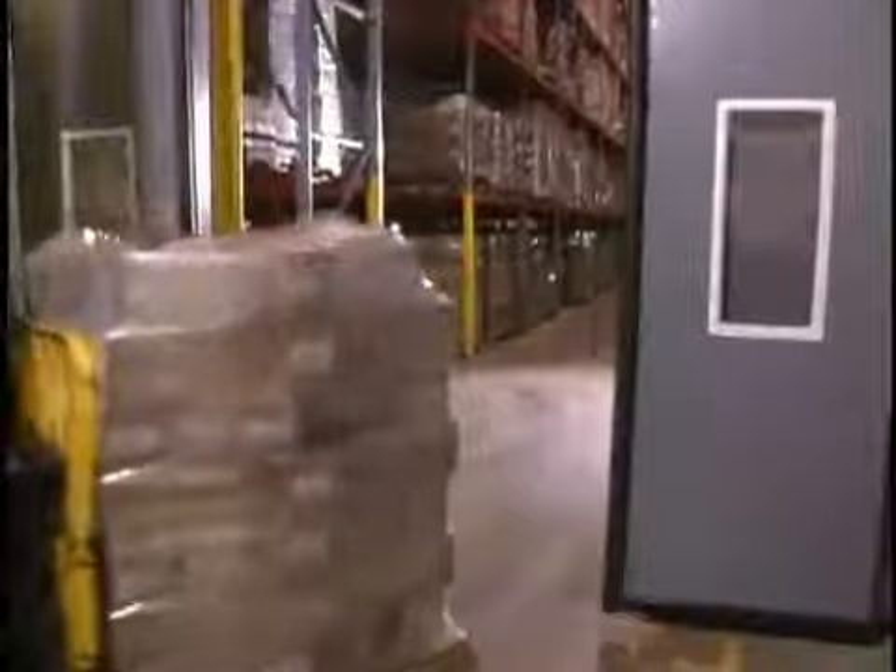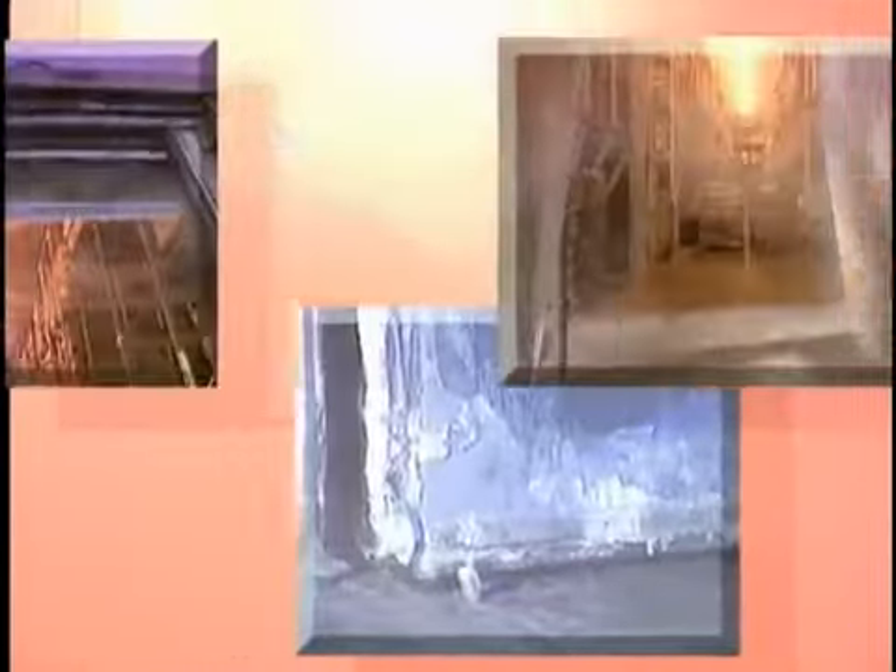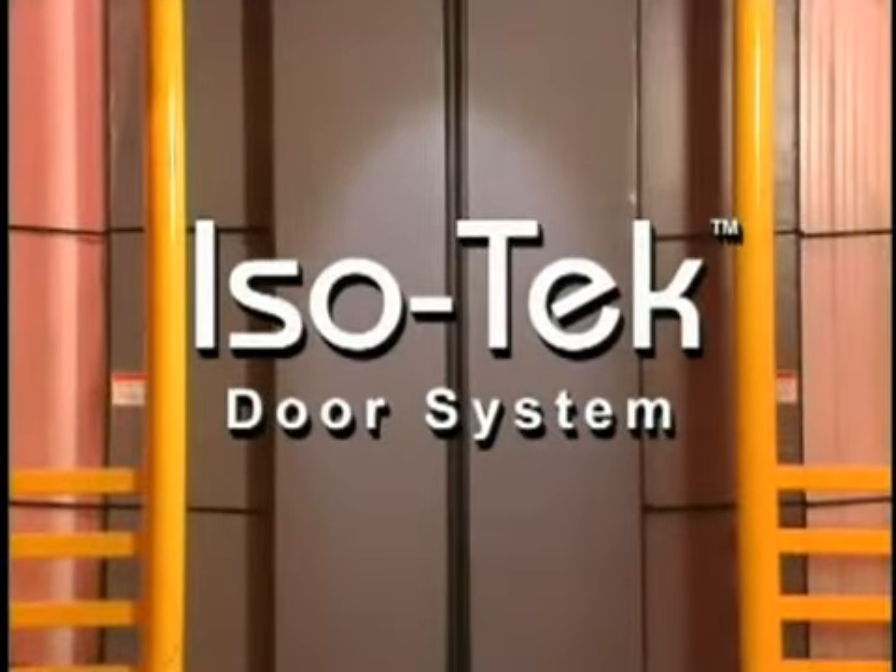Plus insulated vision panels and other customized options. So don't settle for door choices left over from the ice age — get the new Iso Tech system from Right Height Doors.